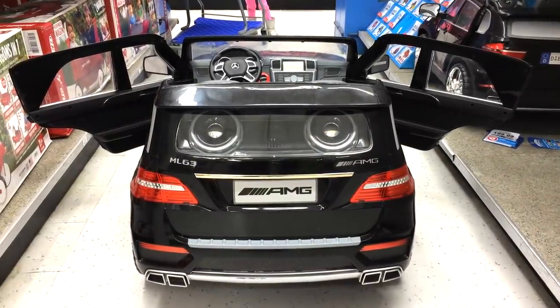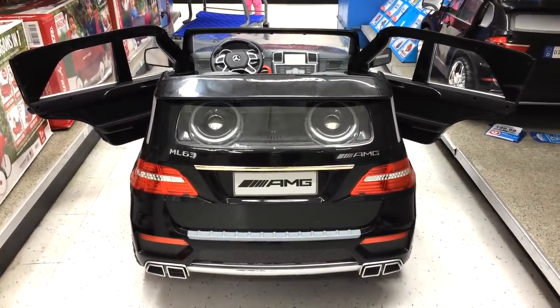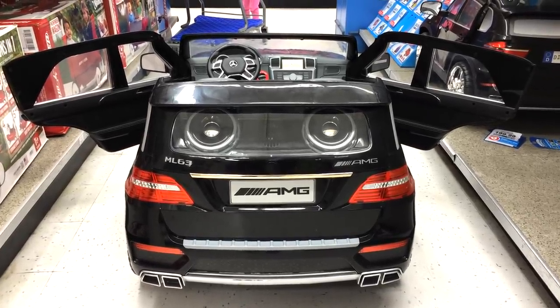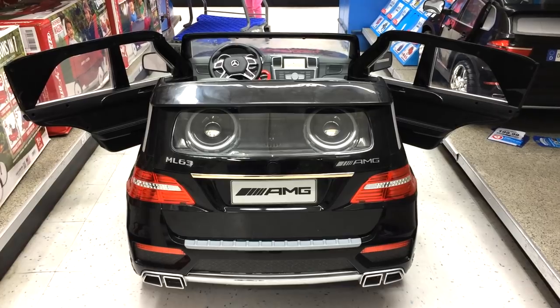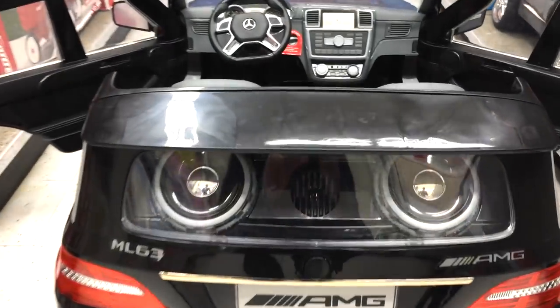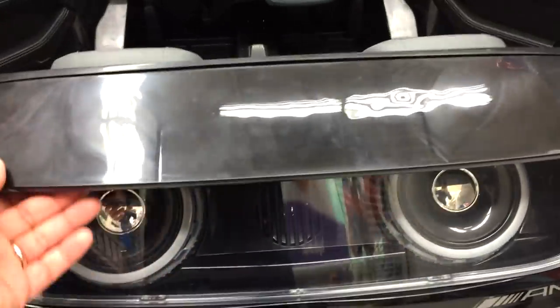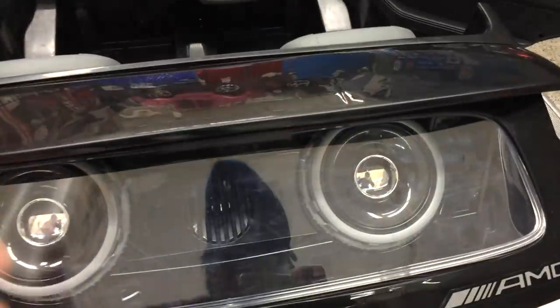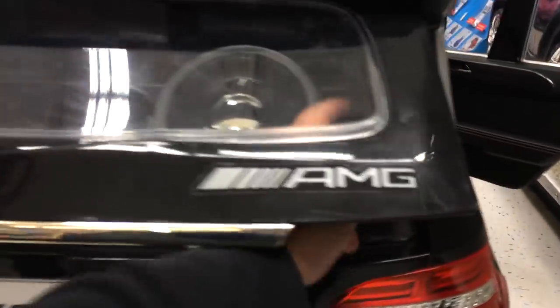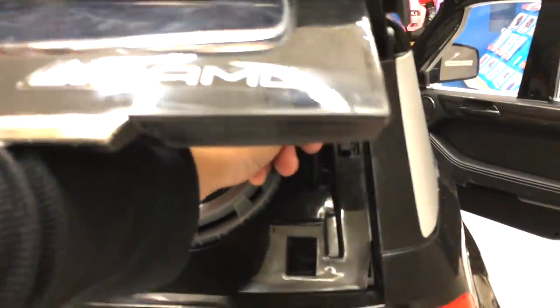This is the back side of the Mercedes right here, really nice. It also has a nice speaker system in the back. You can open the back trunk right here — it has two latches right here, and over here too.